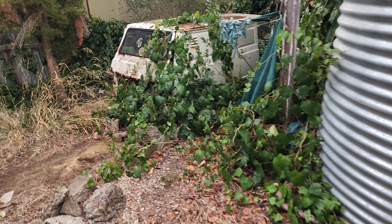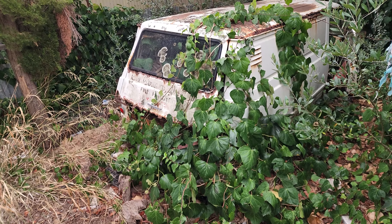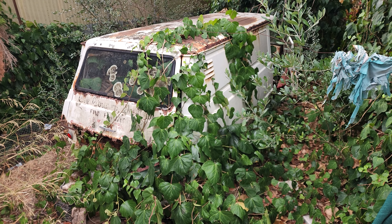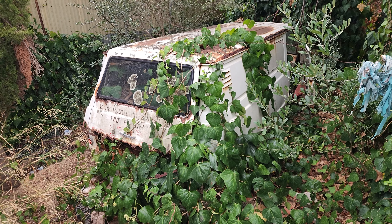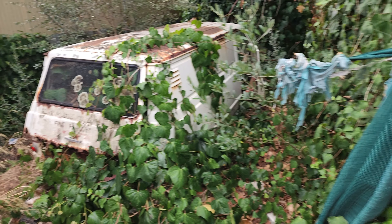Now it's pretty cool weather at the moment, so shouldn't be any snakes — hopefully. Look at this, is that not epic or what? That was someone's old car. I'm speechless, it's really interesting. Wow, what a place.